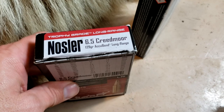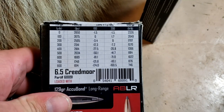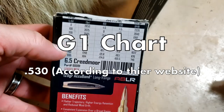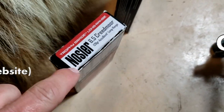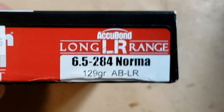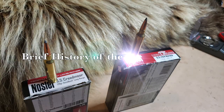So let's look at the boxes. This is the 6.5 Creedmoor, supposed to be going 2850, and it doesn't say the ballistic coefficient anywhere on the box. That's a little weird for Accubond Long Range. I saw a guy in a Facebook group the other day who did up all the math and said their ballistic coefficient listed by Nosler was wrong. Hopefully that's not the case. Here's the 6.5 by 284 Norma, 129 grain, and the box says 2965.